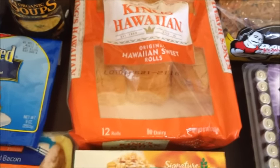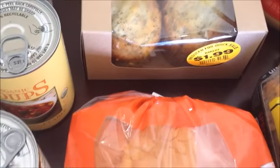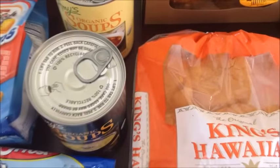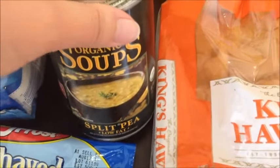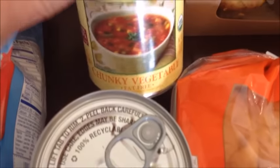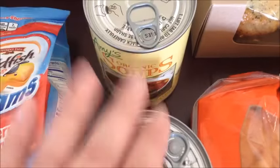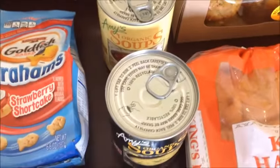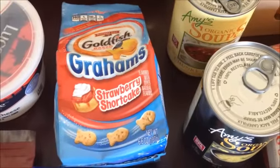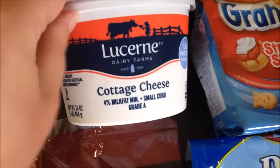We picked up some poppy seed muffins that were marked down to $1.99. I've been craving soup since I haven't been feeling well, so I grabbed two Amy's organic soups — one is split pea, which I haven't had since I was a kid, and one is chunky vegetable. I also got goldfish grams for the kids and some cottage cheese, which is going into the breakfast bake.